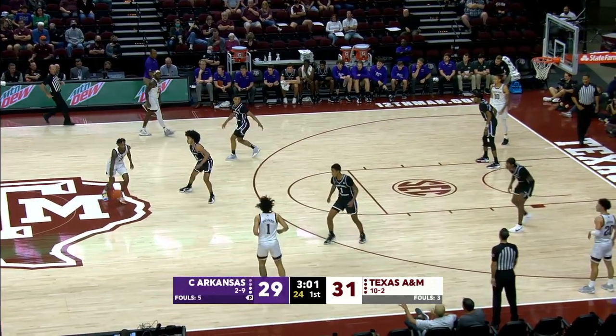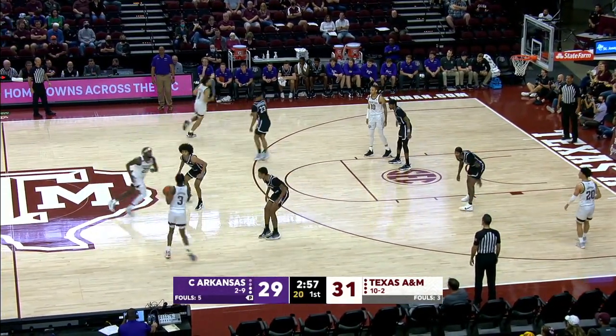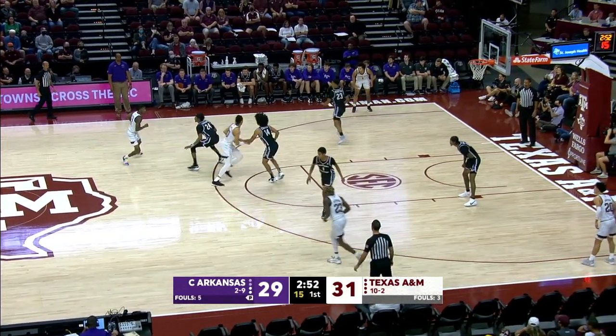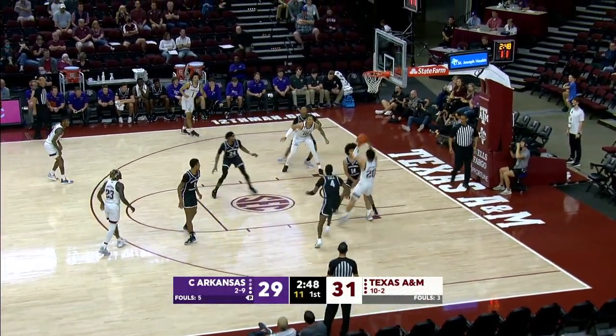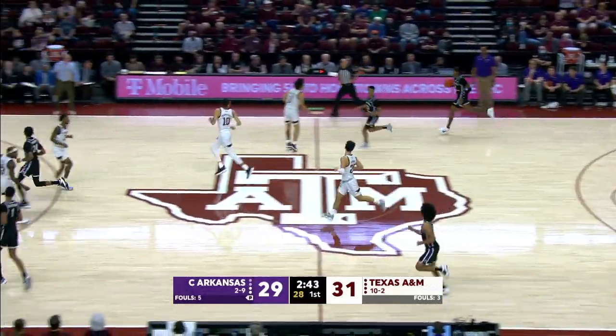Gordon got past Hall. A little floater right side of the baseline — a little too strong off the left side of the rim, rebounded by Hall. He leads this team with seven boards per game. And that's the best in his career, this rebound. In the left corner, catch and shoot Cooper — off the right side of the rim. In traffic. Q comes away with the basketball. Henderson on his left, Boots on his right. Goes behind his back at half court.